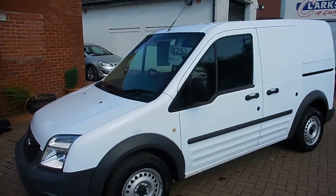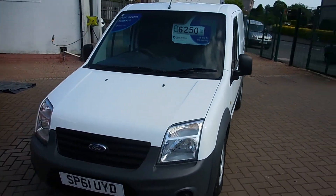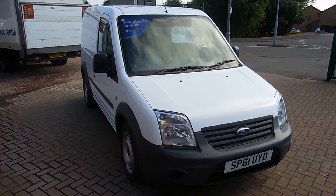Finished in factory white, it's in absolutely immaculate condition both inside and out. Spotless bodywork and it's very, very tidy inside so we'll get a quick wee look.